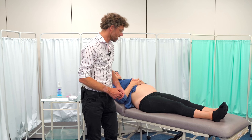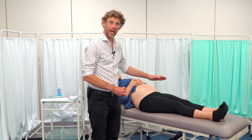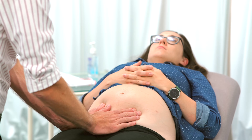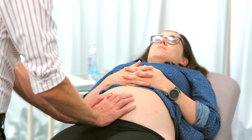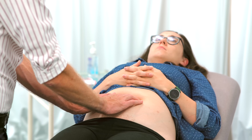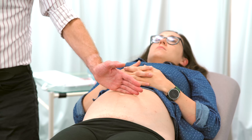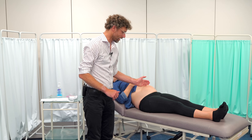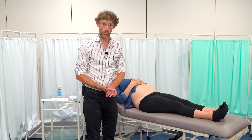First we need to find how far up the fundus — how far up the uterus — can be felt. Coming over with both hands starting at the bottom, I slowly flex my fingers upward until I run out of density and find I'm dropping off, which tells me I've found the edge of the fundus. At this point it's at the umbilicus, which is expected for 24 weeks gestation.